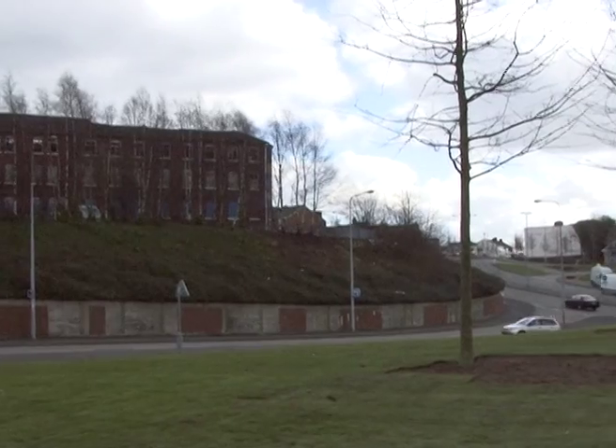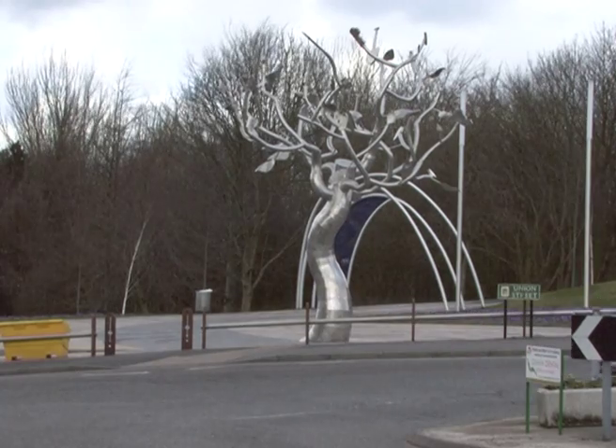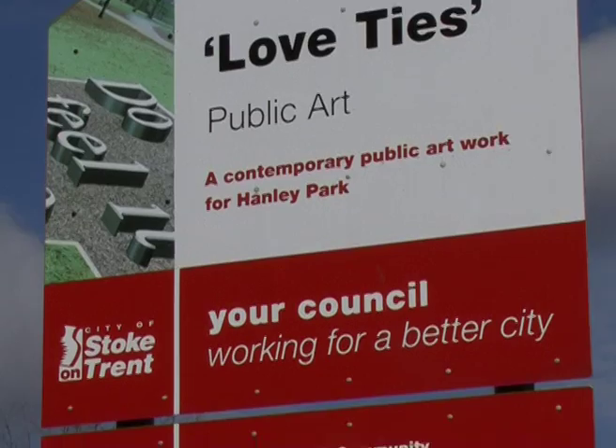But is a few trees really enough to transform Stoke-on-Trent? The newly planted trees will sit alongside the metal one the council installed last year. Other artwork around Stoke has been part of previous regeneration projects.